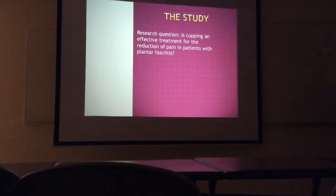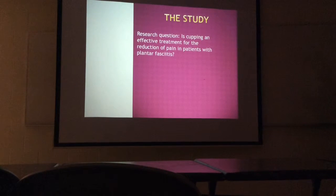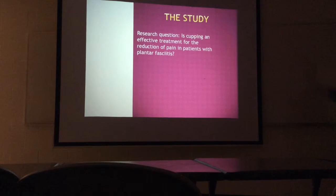So now we're going to get into my study and the process we went through. My research question was: is cupping an active treatment for reduction of pain?